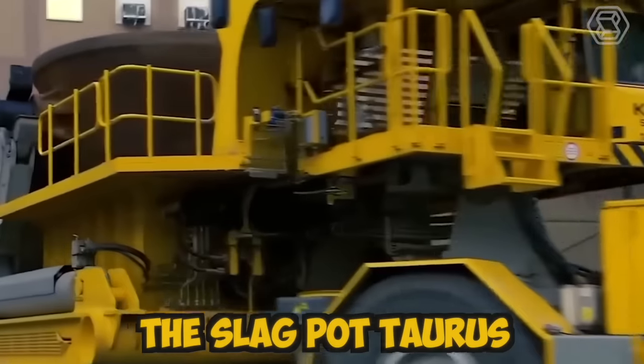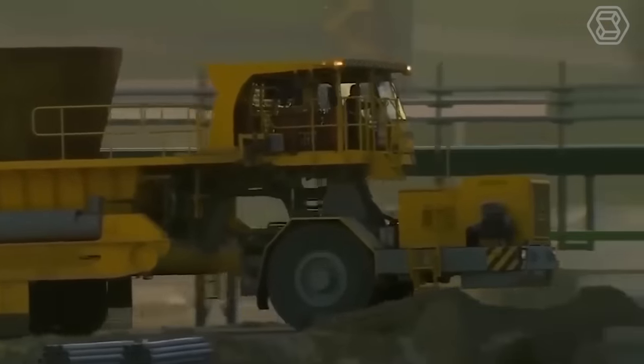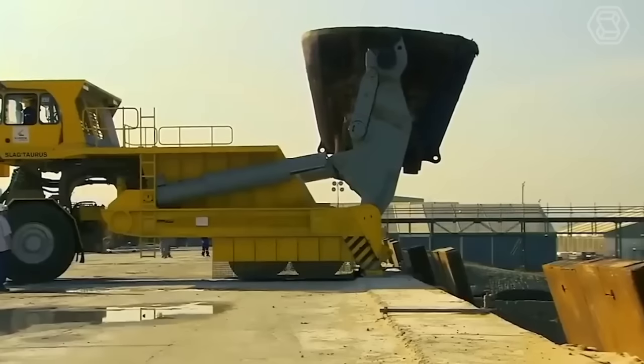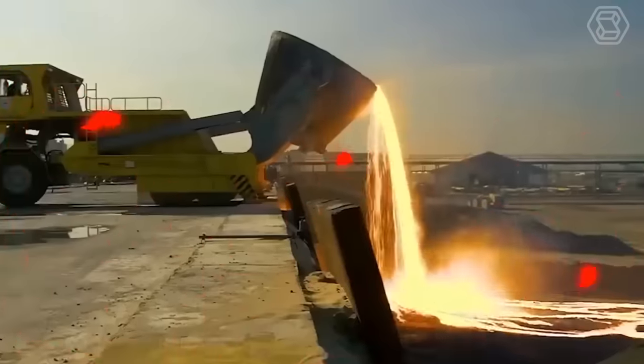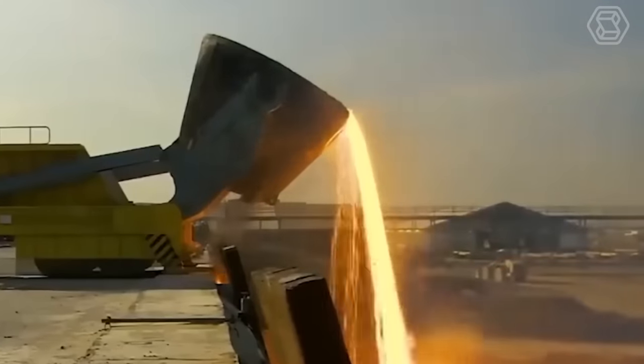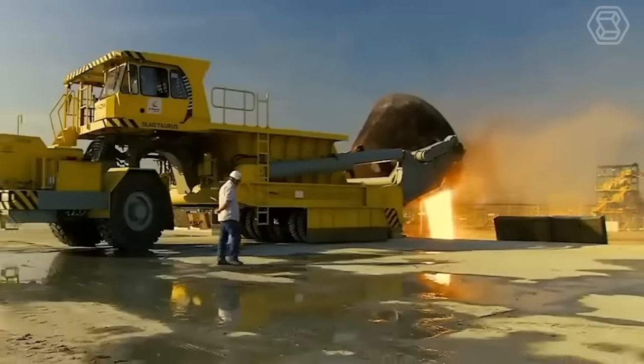The slag pot torus is designed with a high-quality steel frame and lined with heat-resistant materials, ensuring it can withstand the extreme temperatures and harsh environments present in steel mills. The machine is equipped with wheels and can move easily around the plant, making it a highly efficient tool for transporting molten slag.